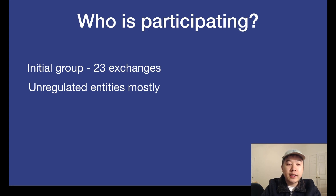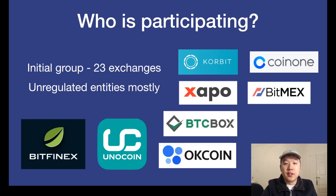So who is participating in this? The initial group is 23 entities like exchanges, but mostly unregulated. Here are just a few of the logos of the ones included — like Bitfinex, OKCoin, BitMEX, Coin1, and more.